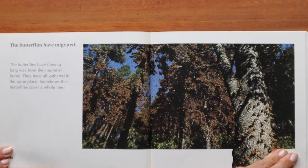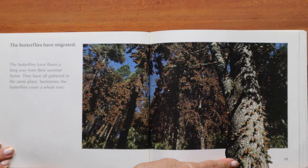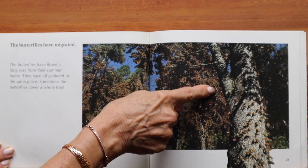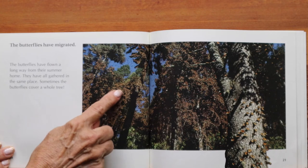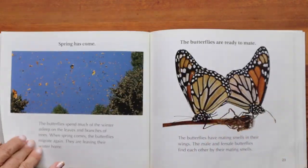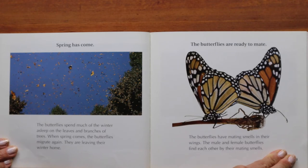The butterflies have migrated — they have flown a long way from their summer home and gathered in the same place. Sometimes the butterflies cover a whole tree. You can see the darker brownish-colored areas on the trees — those are all monarch butterflies resting on the branches. The butterflies spend much of the winter asleep on the leaves and branches of trees. When spring comes, the butterflies migrate again, leaving their winter home. They are ready to mate — the male and female butterflies find each other by their mating smells in their wings.